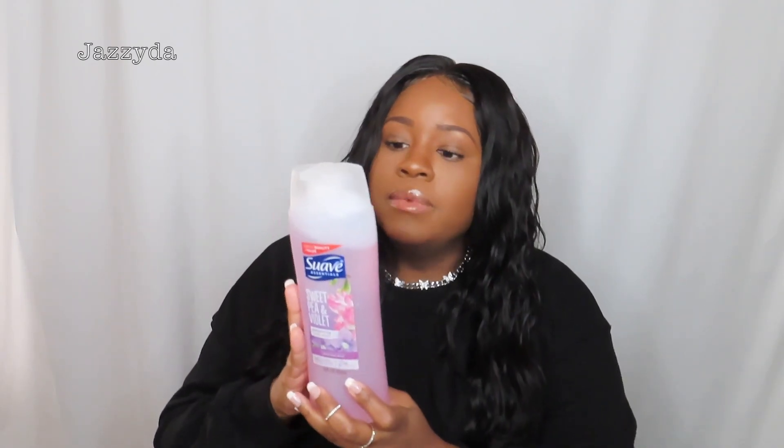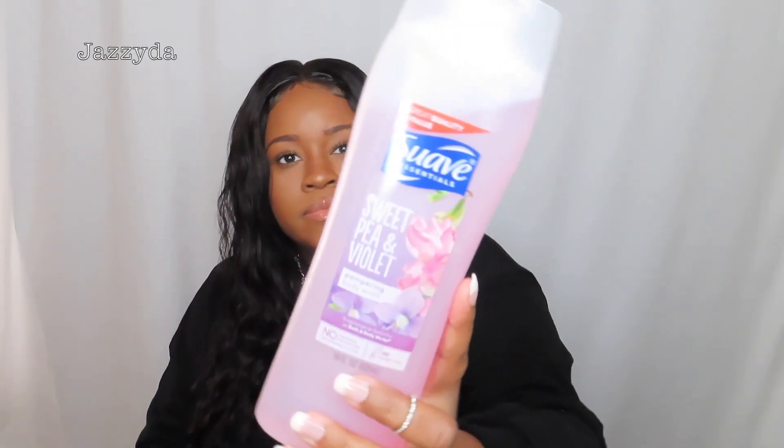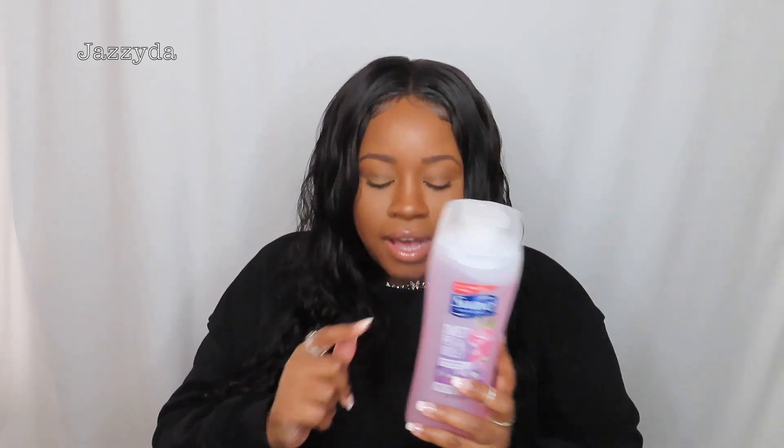First, I'll start off with shower gel. Most of the time I use Suave — you know, save your money. This is the Sweet Pea and Violet body wash and it smells delicious. This bottle is literally like one to two dollars but it works really well.